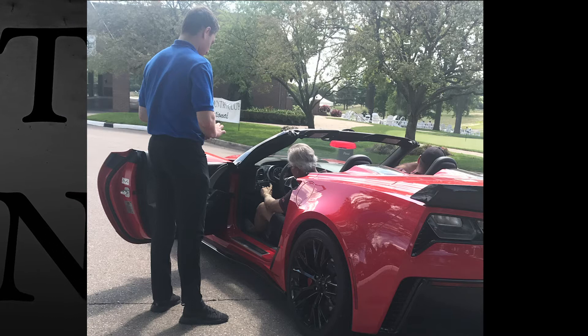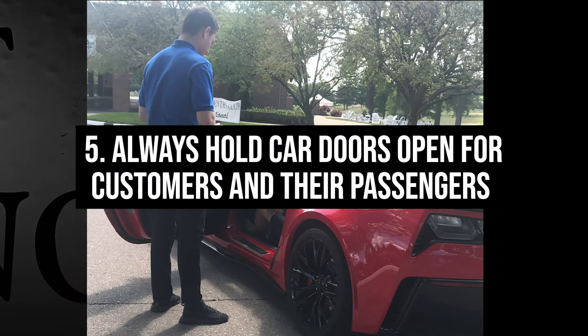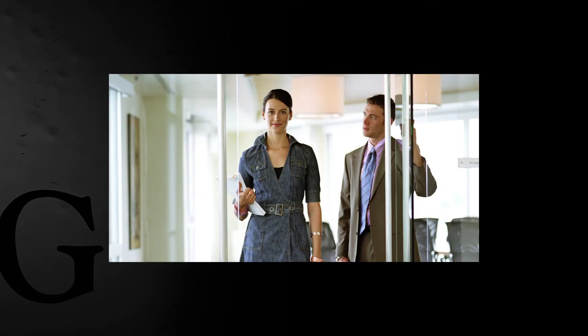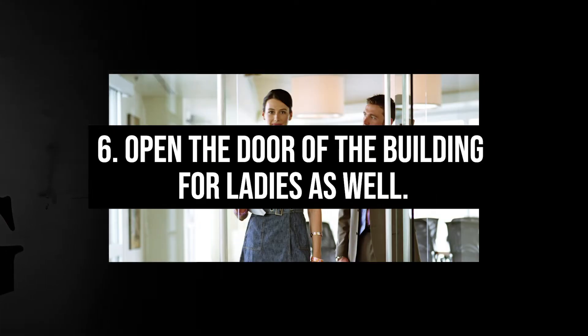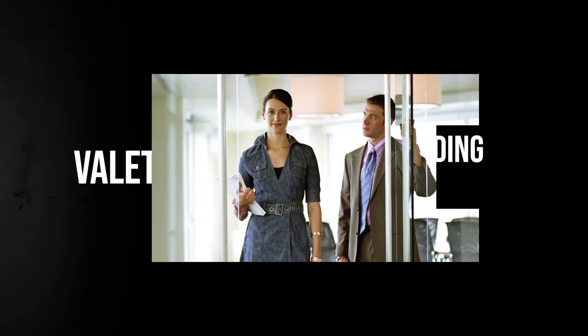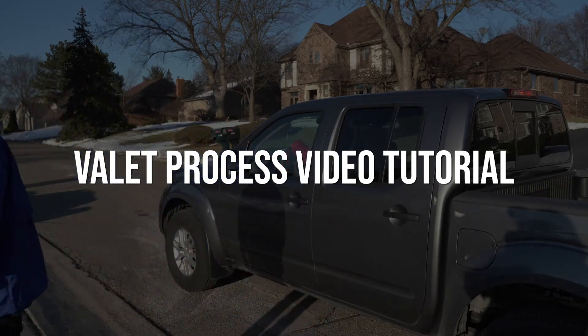Finally, you should always hold open vehicle doors for a customer and their passengers, and should work as a team to accomplish this. Moreover, you should open the door of the establishment for ladies as well. Now, let's get into the step-by-step video tutorial.